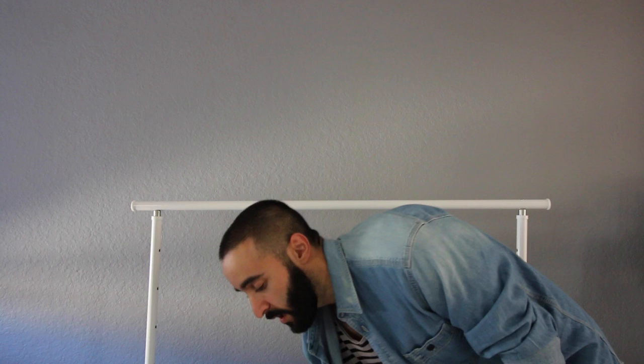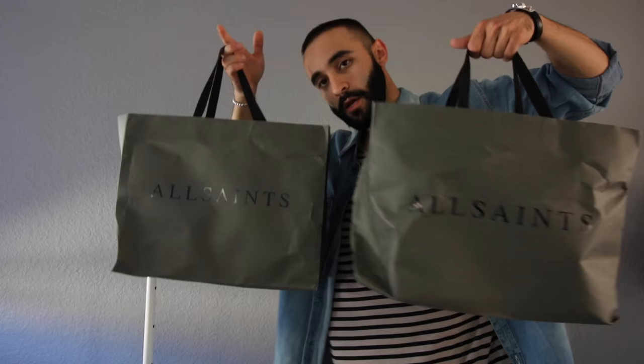Hey guys, how's it going? Welcome to another video. In this video today I wanted to share with you guys my latest purchases, my haul from a little store known as All Saints. Let's get into it.